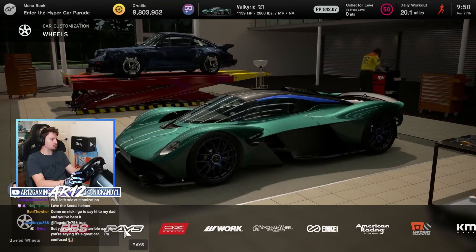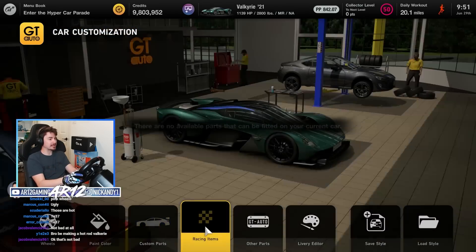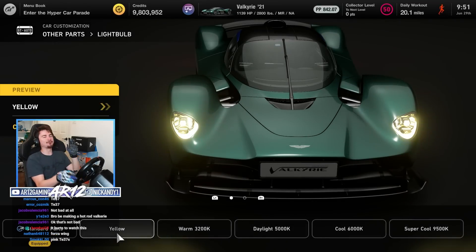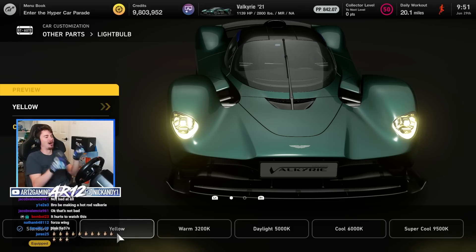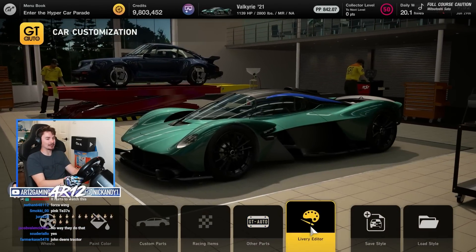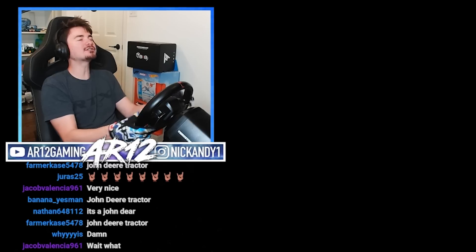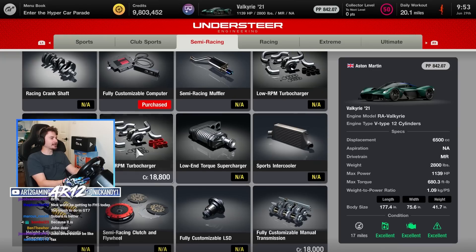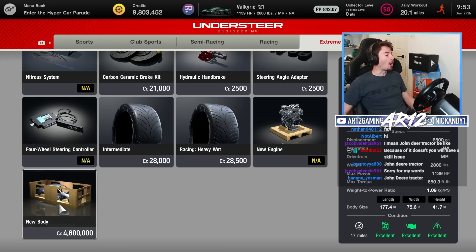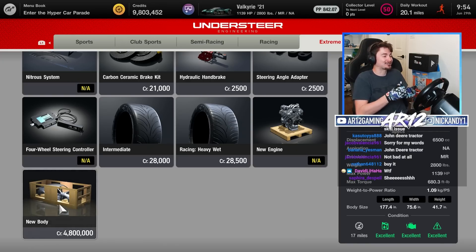We can actually swap the wheels on it — maybe some fancy BBS wheels, those could look really good. There are no customization parts, no racing parts. We do have some other parts — we could swap our headlight color. If we're gonna turn this into a Le Mans car, let's go yellow headlights. No front grille, we can't even paint our brake calipers. There are no wide bodies, there are no engine swaps. A new body is 4.8 million — a new body is more expensive than the actual car.